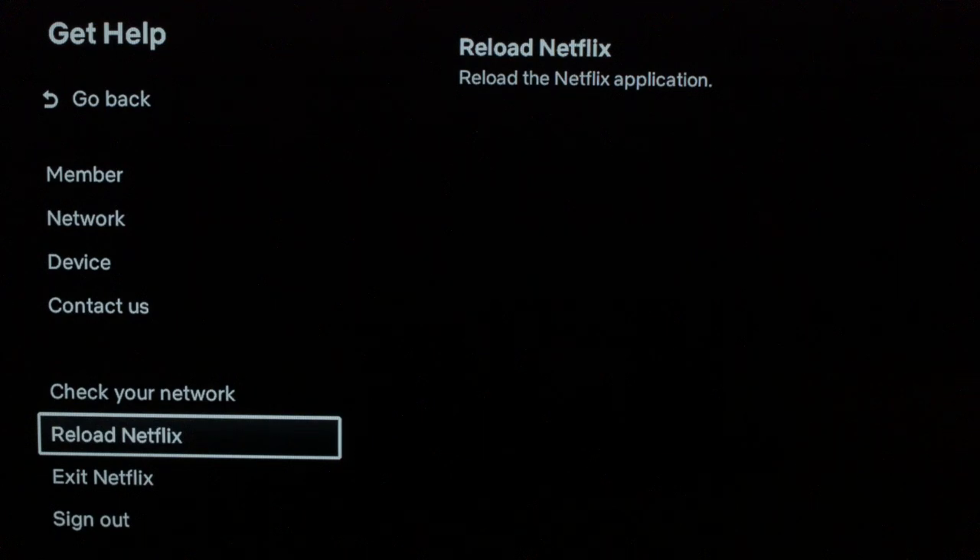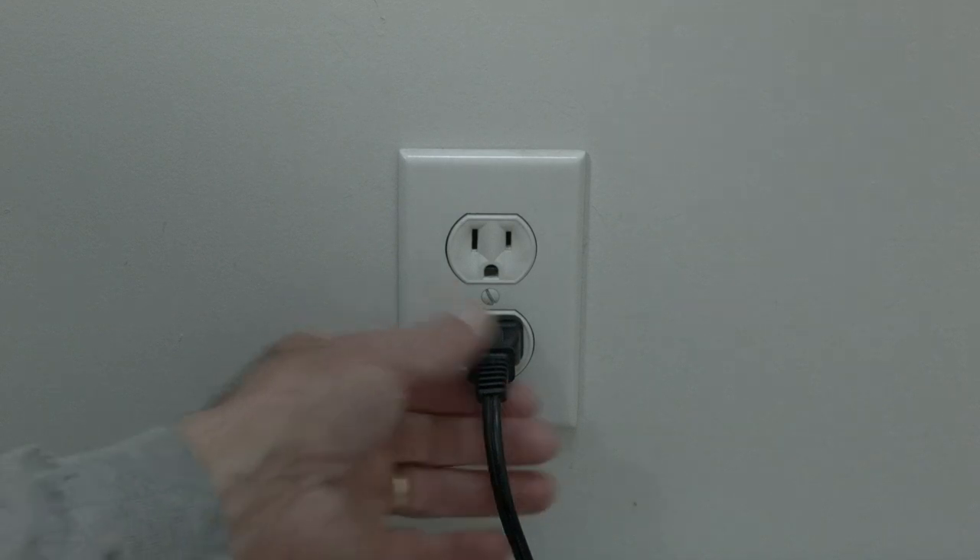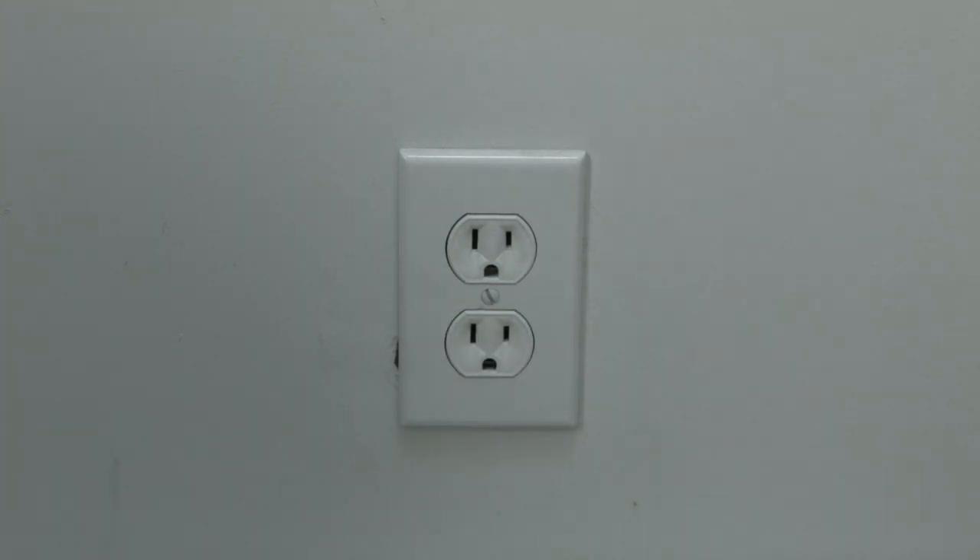If this solved your problem, great. If not, the next thing to try is to unplug whatever you're watching Netflix on — so unplug your TV, your Roku, your Fire Stick — and unplug it for 60 seconds.